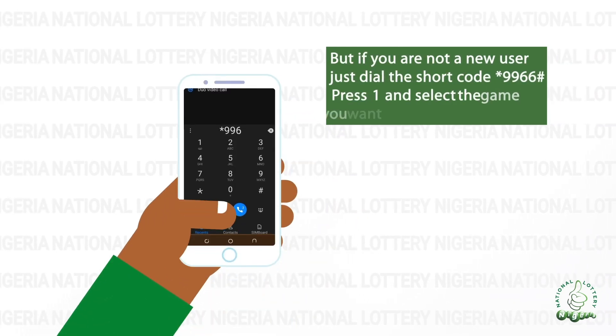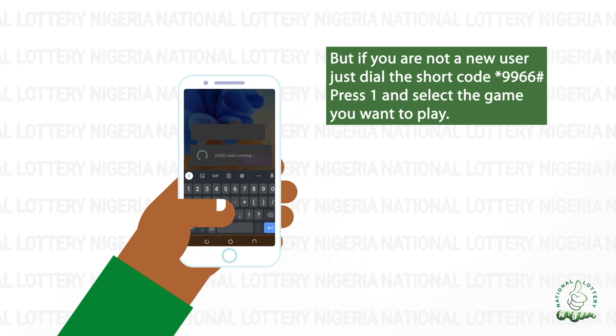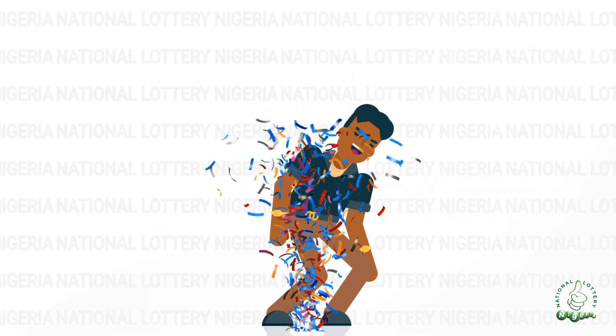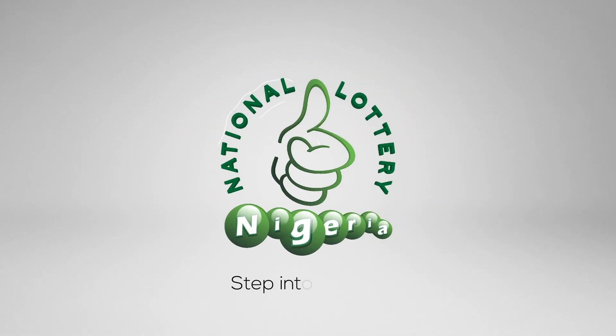But if you are not a new user, just dial the shortcode star 9966 hash, press 1, and select the game you want to play. It is that simple. You can play every day for just 100 naira. You are the next lucky winner. National Lottery Nigeria — step into fortune.